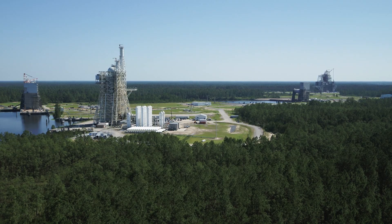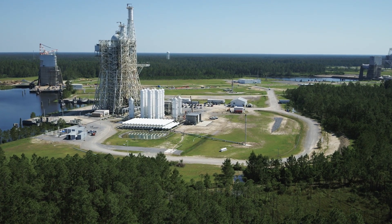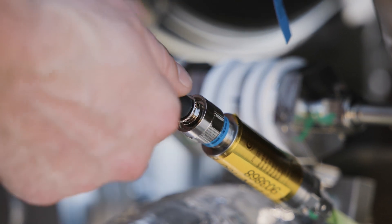It's great for Rocket Lab as a commercial company to be partnered here with NASA. We get to use this facility, taking advantage of the existing hardware and repurposing parts of the stand, but we also have a community of support around us.